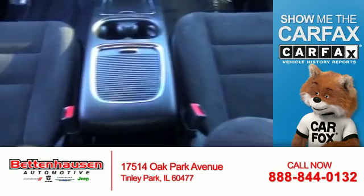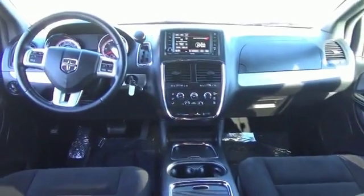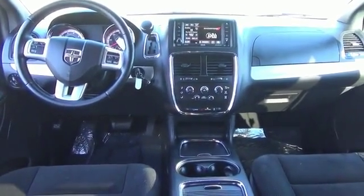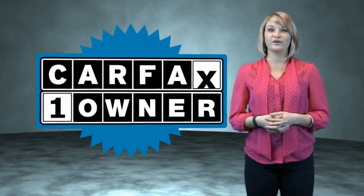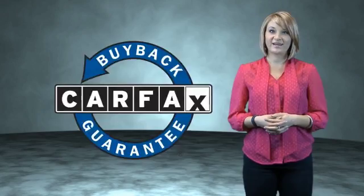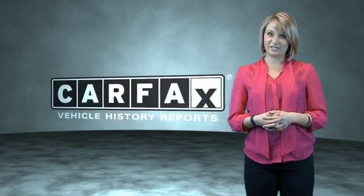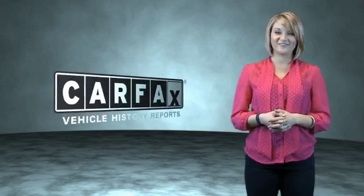The most trusted provider of vehicle history information. Great quality at a great price. Call or click to contact us today. This is a Carfax One Owner Vehicle which qualifies for the Carfax Buyback Guarantee. Be sure to find a complimentary copy of the Carfax Vehicle History Report online or contact the dealership. Just say, show me the Carfax.